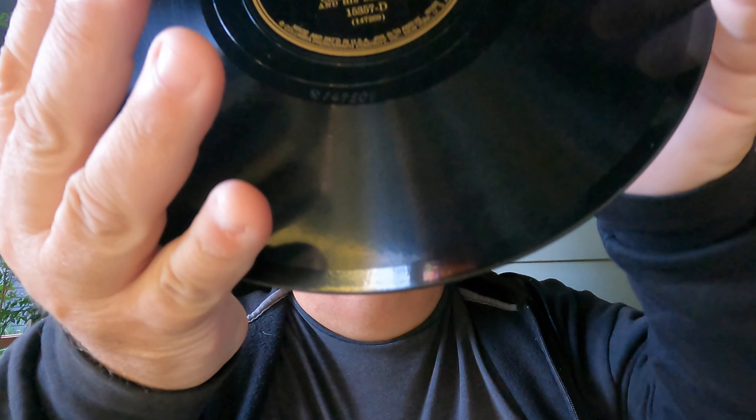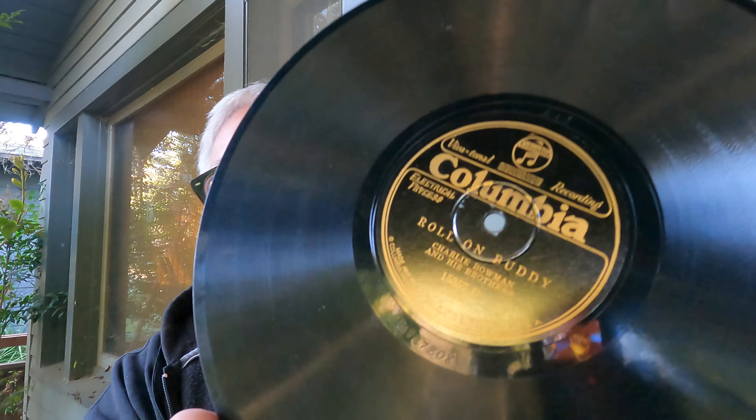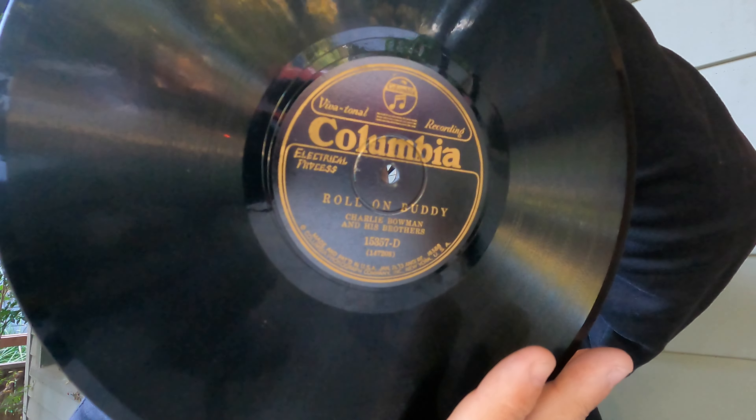It's Charlie Bowman and His Brothers, 'Gonna Raise a Ruckus Tonight' — this thing plays super clean, both sides are excellent. This is probably one of my favorite records I've found in a while, to be honest. 'Roll On Buddy' is the B-side, on Columbia, catalog number 15357-D. This one is on YouTube so you can hear both sides — it's a fantastic record with some value. You just don't find 78s of that era in that condition; they're always destroyed. This one sounds like it's barely been played.